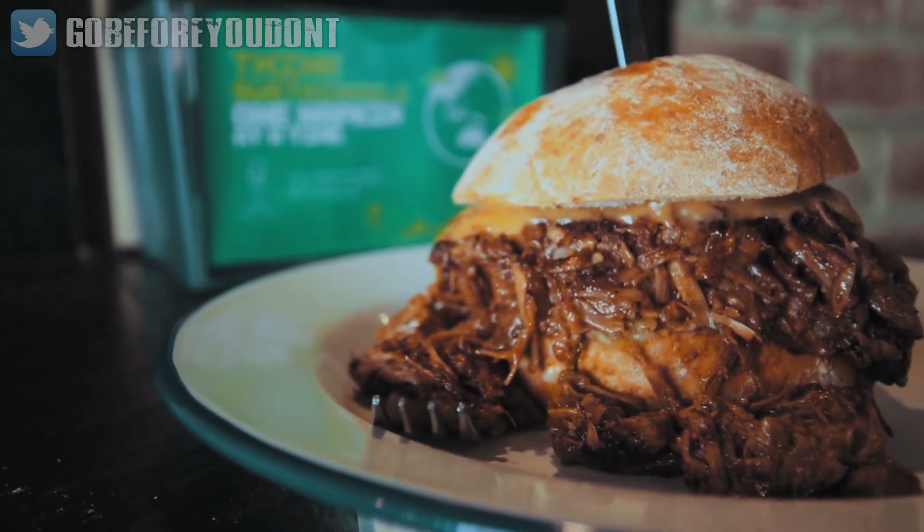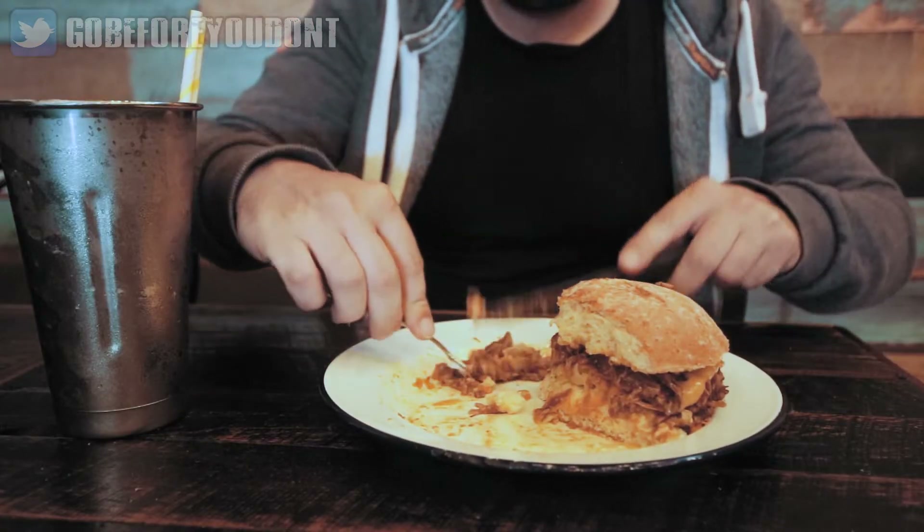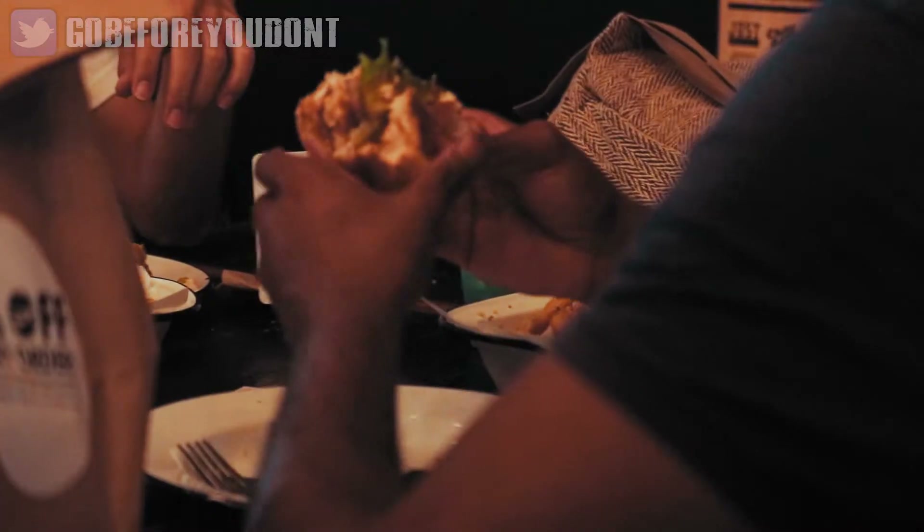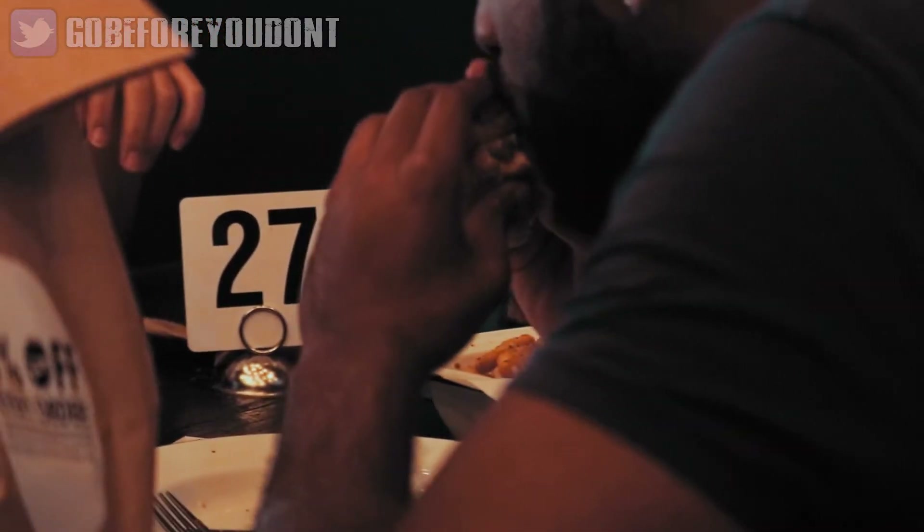I was really impressed with this burger, and although the texture wasn't exactly like the real thing, the flavor more than made up for it. As a cruelty-free substitute for a pulled pork burger, it doesn't get much better than this.